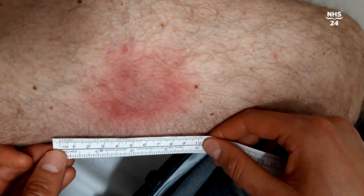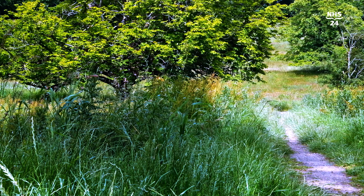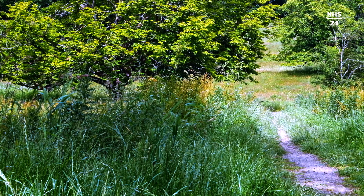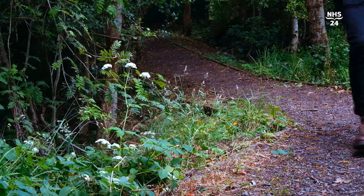If they develop a rash following a tick bite, it's very important they see their GP at that point. It's very helpful if people can record pictures of any rashes they get on their mobile phone, because one of the difficulties is the rash can sometimes be quite faint and it can disappear. So if you've been in an area where ticks are present and you come out in an odd rash — particularly one behind the knee, or on the trunk, or on your back — get somebody to take a photograph of it if you can't see it yourself, and go along and see your GP.